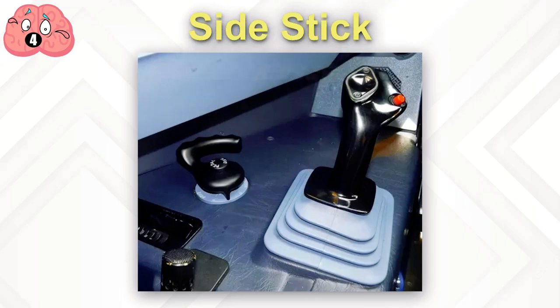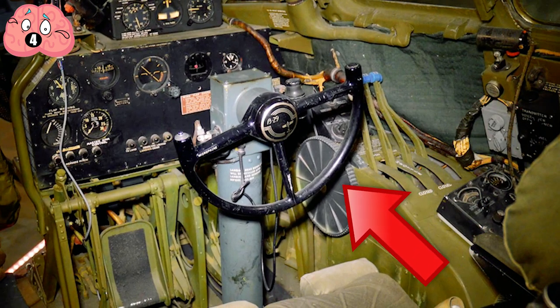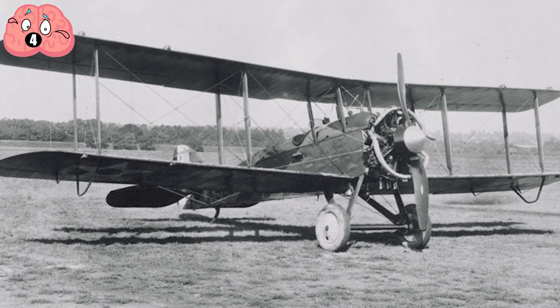Number 4: Side Stick. Back in the day of the first planes, pilots were known as Stick and Rudder Men, steering the plane by the power of their arms and legs, pushing on control cables. Those planes were much smaller and flew much slower than your modern jet though.